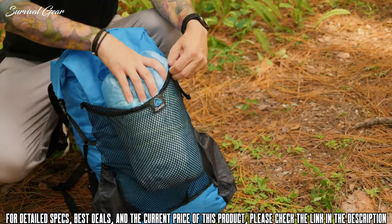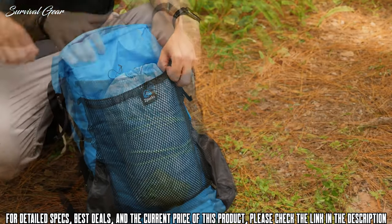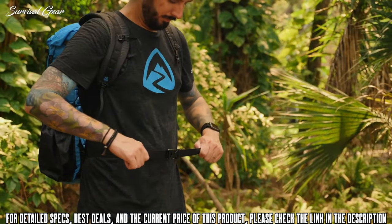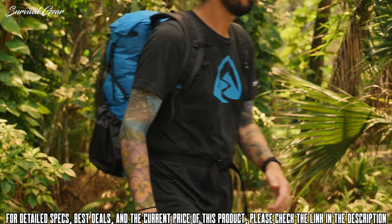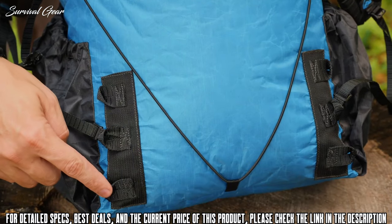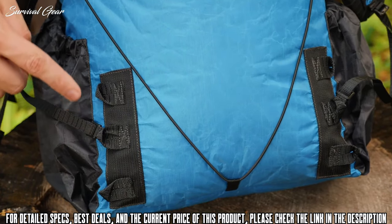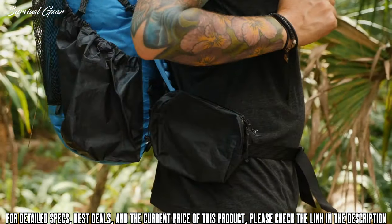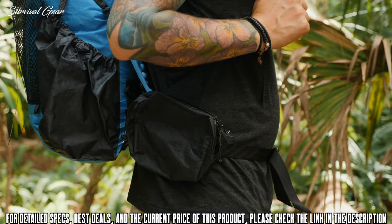The front mesh pocket is large enough to store a tent for drying or to hold gear you want to access quickly. The included webbing belt has a maximum adjustment of 56 inches and can be removed if not needed. Three belt positions allow you to move the belt up or down to fit a range of torso heights, and padded belt pouches are also available for purchase for those who desire extra cushioning and storage space.